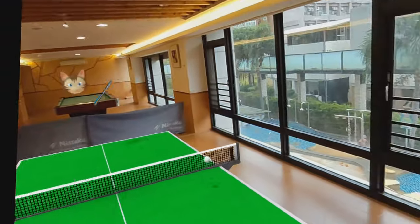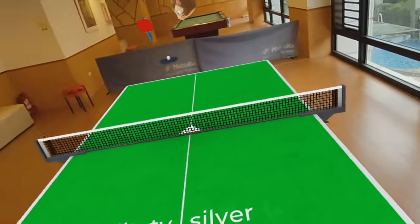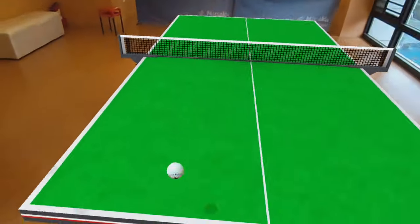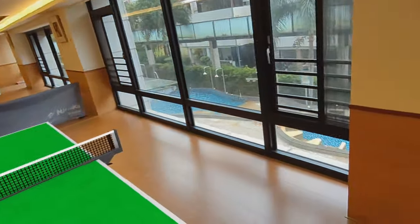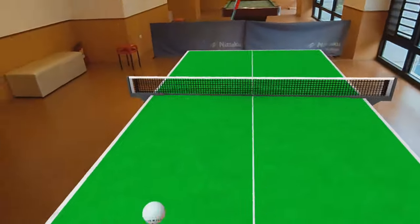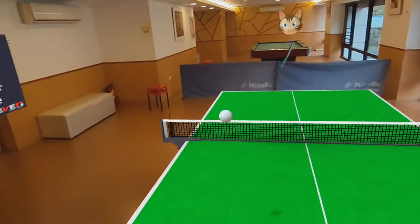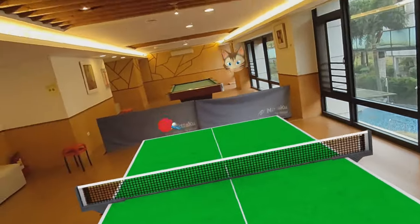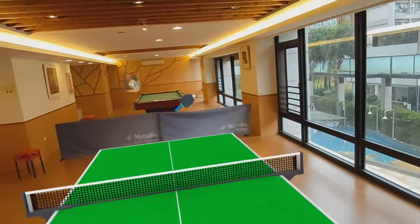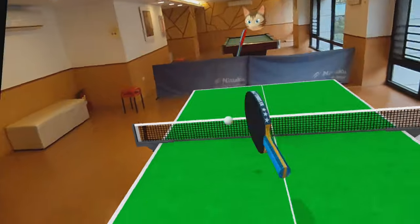This is too much fun, this is so immersive — it is crazy. It just feels like the real thing; it honestly feels like I'm playing this cat right now. 4-4! Mixed Reality is absolutely crazy. Okay, this is going to be an exciting one here.